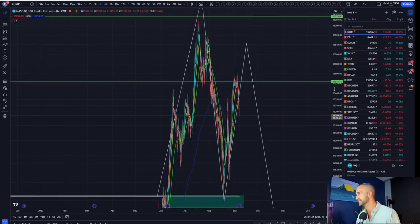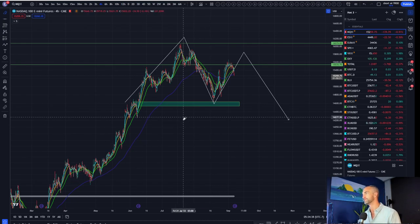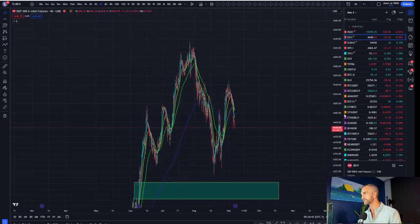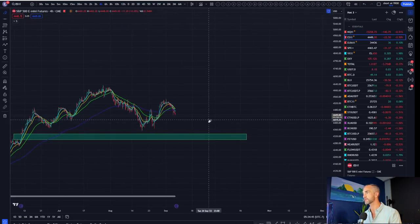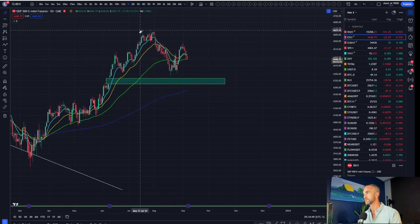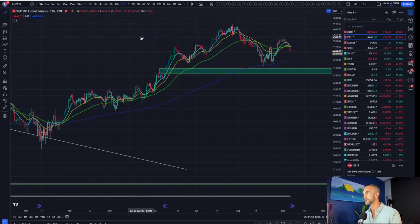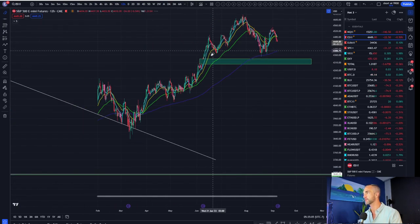NASDAQ down 140. M formation in progress. We've got the M formation in progress here, and we've got a bit of a head and shoulders on this one. Short-term, looking for NASDAQ to come down to 4,388, which probably fills the gap and then goes for more.